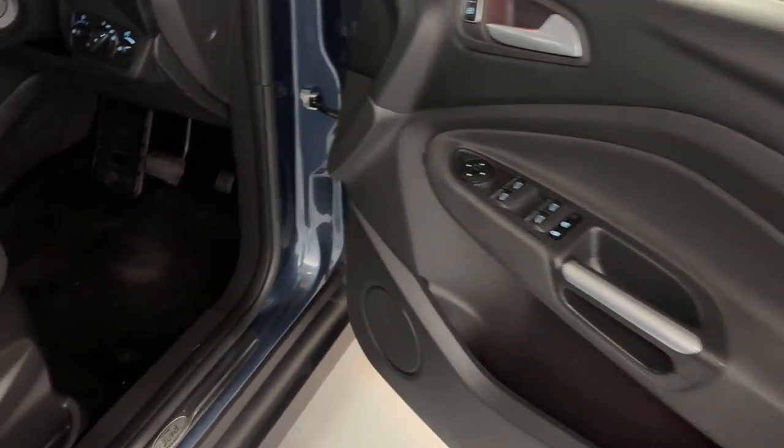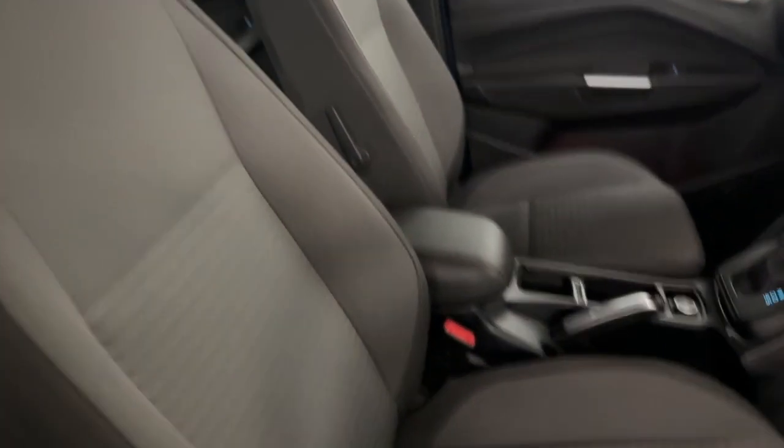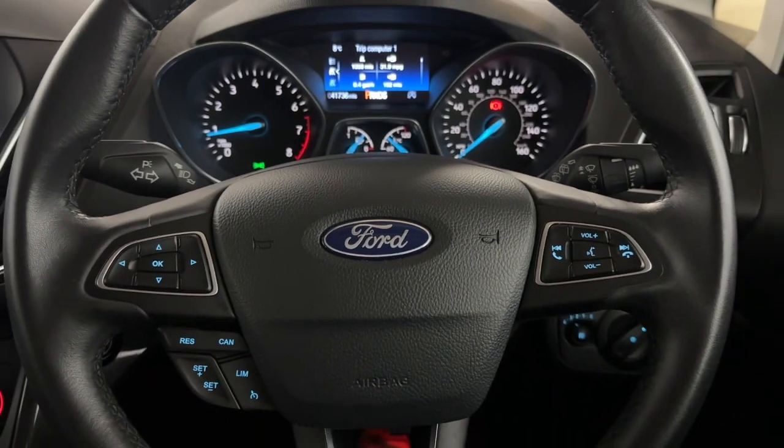Then up front, all your window controls on the door card, your automatic headlight controls, and then cloth seats up front with a leather armrest. There's a push to start button, a nice easy to read instrument cluster, very nicely laid out with steering wheel controls on either side of the wheel.